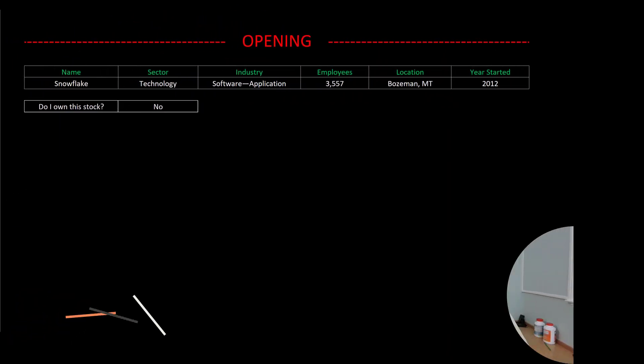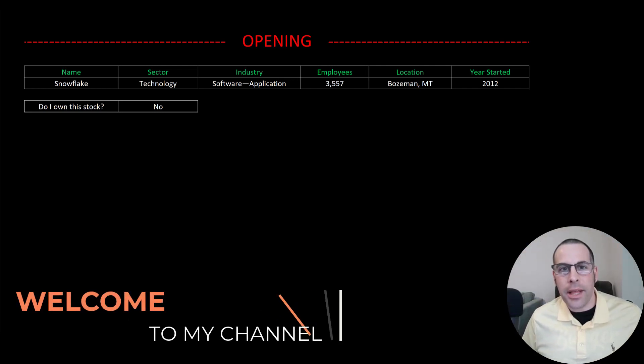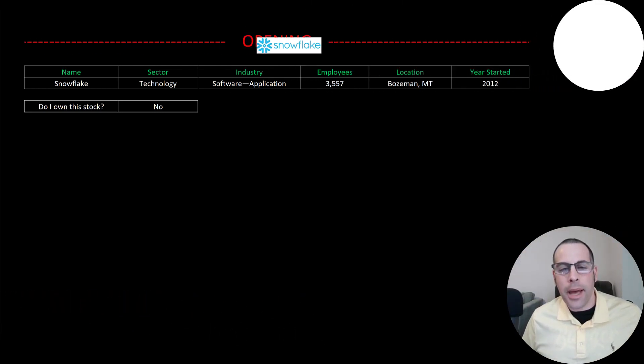Welcome to my channel. I'm Scott and in this video I am going to walk you through the process of valuing Snowflake stock by analyzing their financial statements and dissecting their financial ratios so we can determine if it's a buy or a sell.